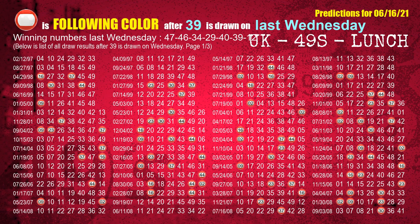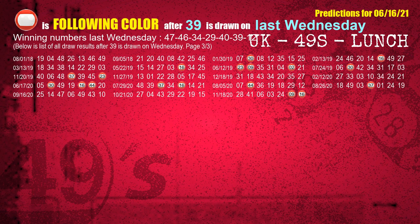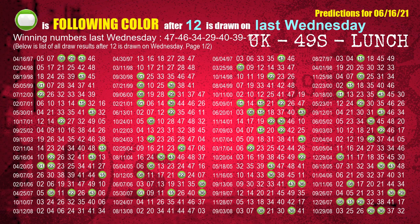The sixth winning number last Wednesday is 39. The most frequently following color is red when 39 is the winning number on last Wednesday. The booster winning number last Wednesday is 12. The most frequently following color is green when 12 is the winning number on last Wednesday.